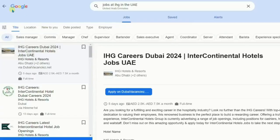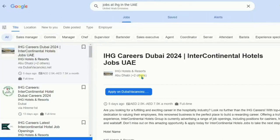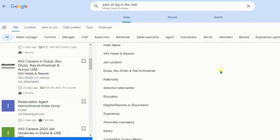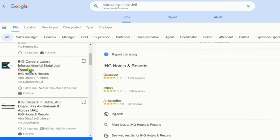To start with, you can put in a search on Google for jobs at IHG in the UAE, which will give you an overview of the different jobs available. But these are all divided and mentioned here on how you can apply through the various recruitment companies.